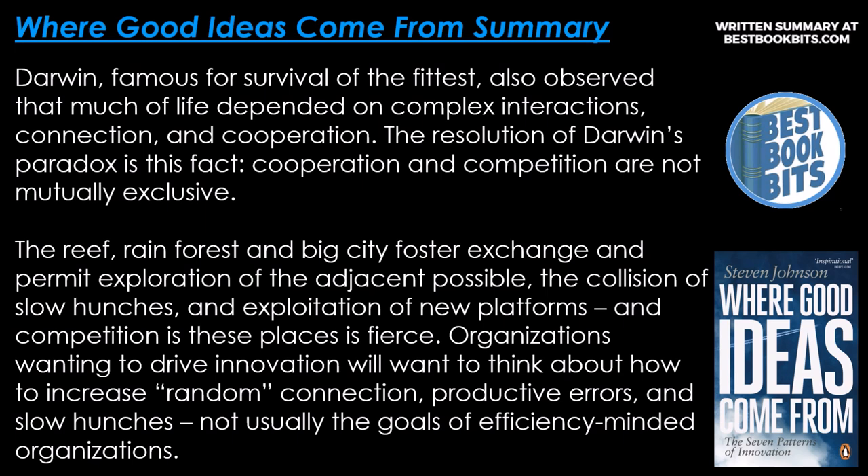Darwin, famous for survival of the fittest, also observed that much of life depends on complex interactions, connection, and cooperation. The resolution of Darwin's paradox is this fact: cooperation and competition are not mutually exclusive. The reef, rainforest, and big city foster exchange and permit exploration of the adjacent possible — the collision of slow hunches and the exploitation of new platforms — and competition in these places is fierce. Organizations wanting to drive innovation will want to think about how to increase random connection, productive errors, and slow hunches — not usually the goals of efficiency-minded organizations.